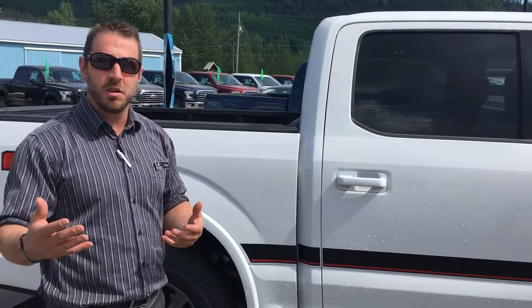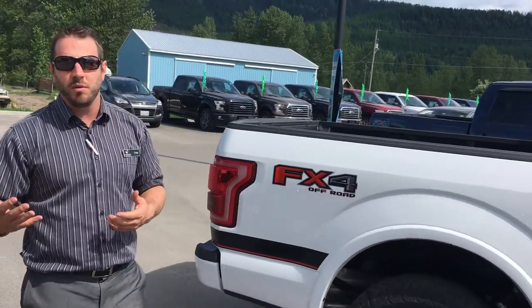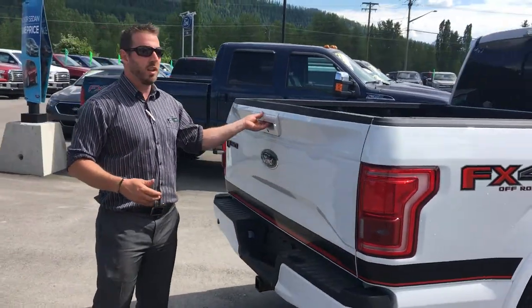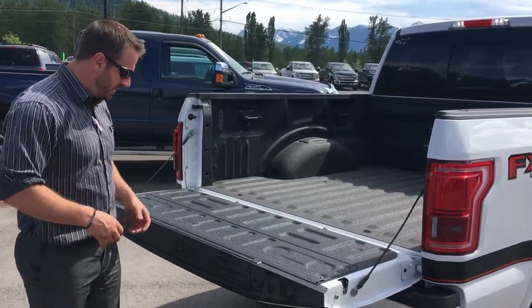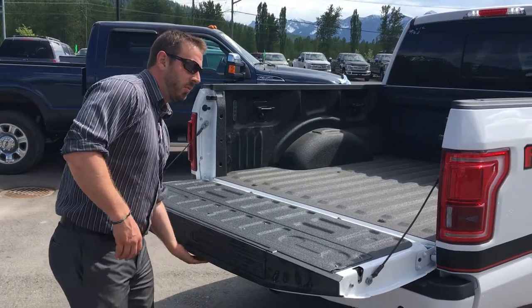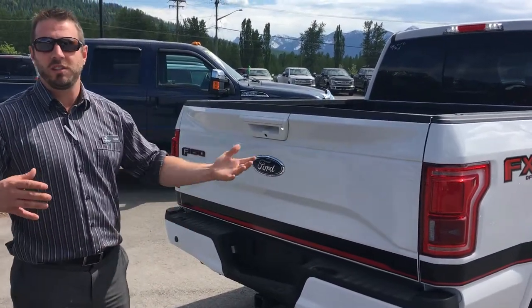You can get these in other colours than just white, so if you have any questions, come by and take a look. One last thing — the best thing about the Ford F-150s is the aluminum body, which also means the tailgate is ultra light. The ease of being able to lift this tailgate is amazing. It's fantastic.